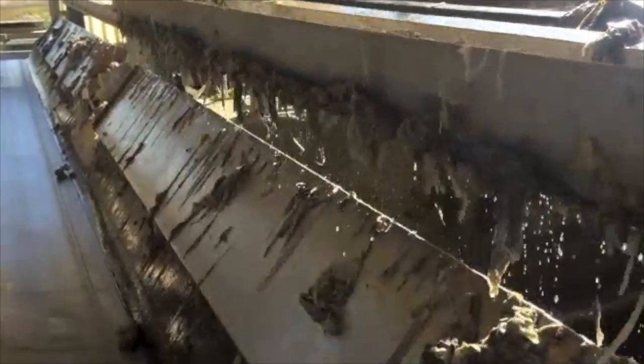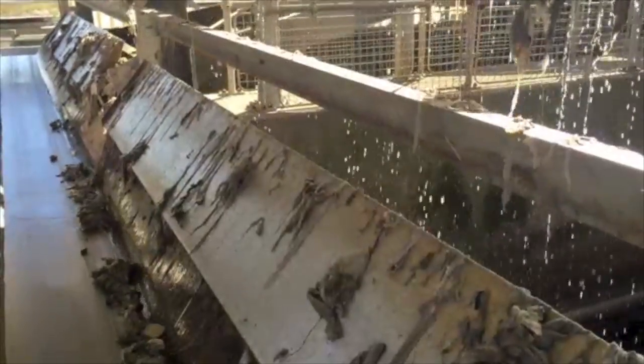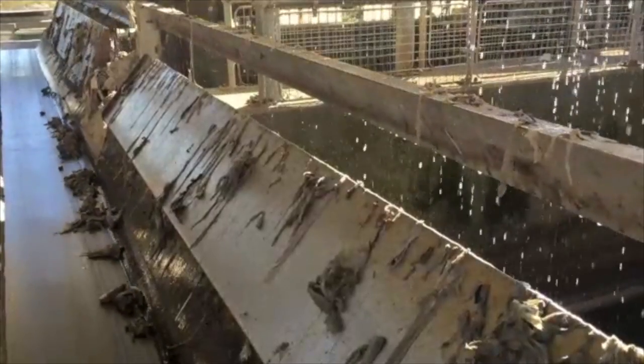This is the first stage of sewage treatment — the coarse screening. This is where we remove inorganic material from the works and treat it separately from all the organic materials.